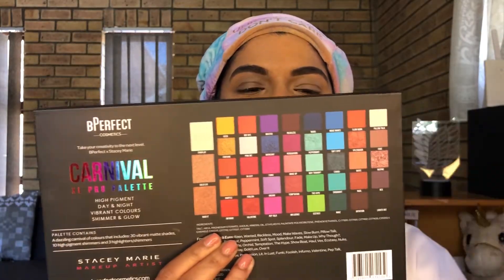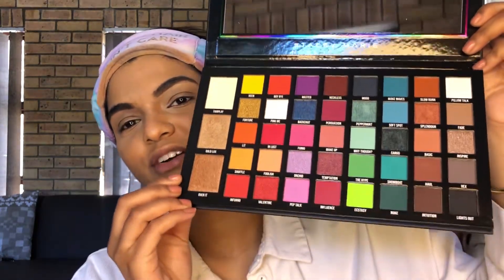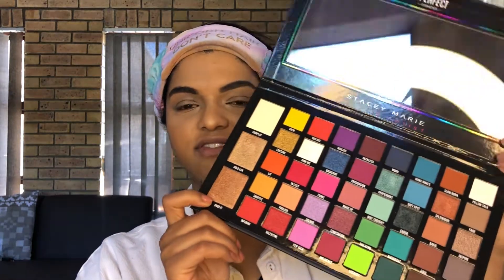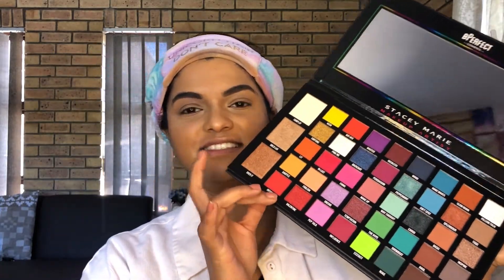I've really wanted this for the longest time. I had to control myself and not use this palette until I was able to film a video. It's got a gorgeous huge mirror, and the colors — oh my goodness. Do you see how big this is? There are 43 colors in here. It's got browns, blues, pinks and purples, reds and oranges, and some highlighting shades. I'm going to switch over to show you a close-up in natural lighting, then do a makeup look using these colors.